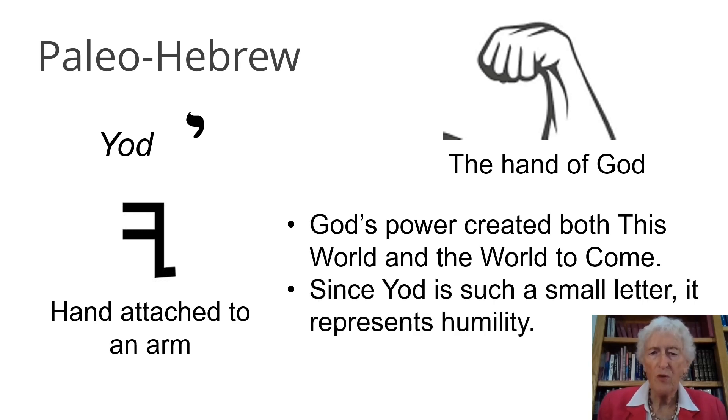Since Yud is such a small letter, it represents humility — that very, very important characteristic of our personality that God wants us to grow in.